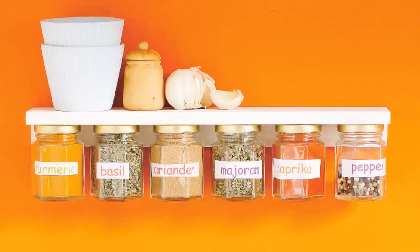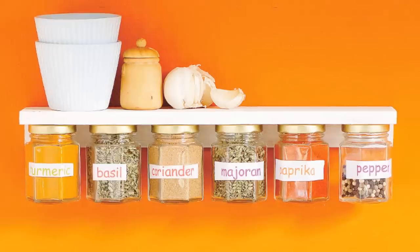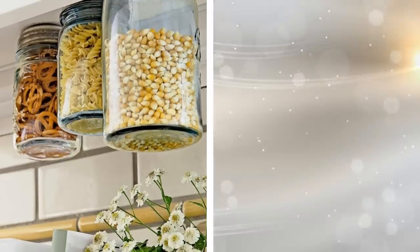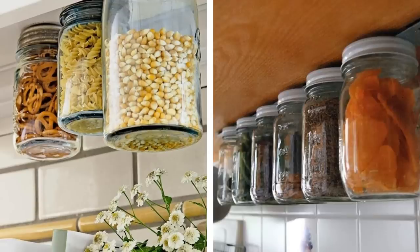Tip 22. This is an out-of-the-box solution for those who are running out of space. Attach your jar lids to the underside of your cabinets and have your jars hang. This way, you are freeing up your cabinets or pantry and you can make a great decoration statement when friends or family visit. You can have out what you use the most and not have to dig through clutter to retrieve anything.